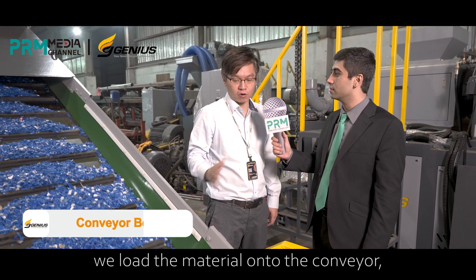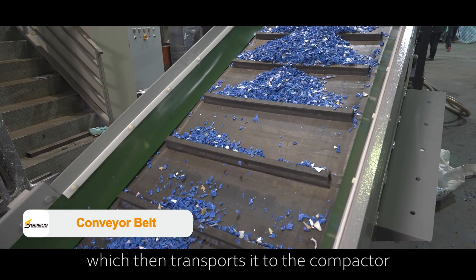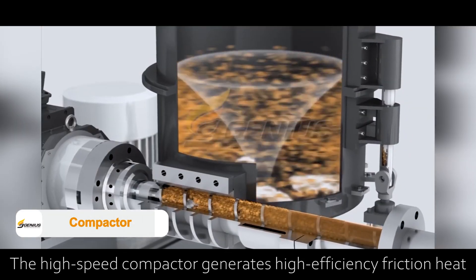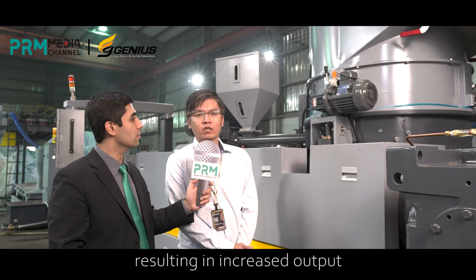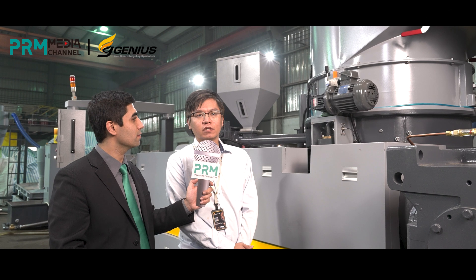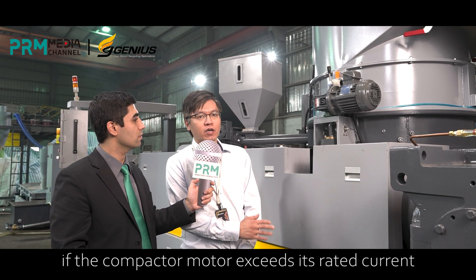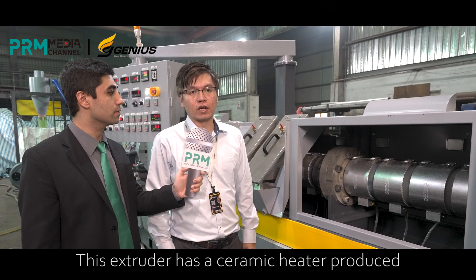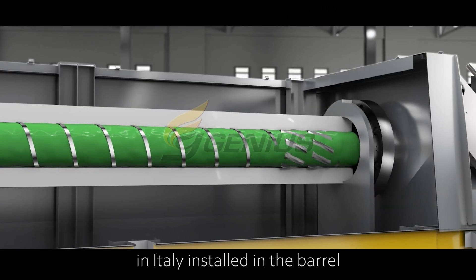To begin, we load the material onto the conveyor, which then transports the material to the compactor. The high-speed cutter compactor generates high-efficiency friction heat, eliminating moisture during the process, resulting in increased output. The conveyor will automatically stop if the compactor motor exceeds its rated current. This extruder has a ceramic heater produced in Italy installed in the barrel.